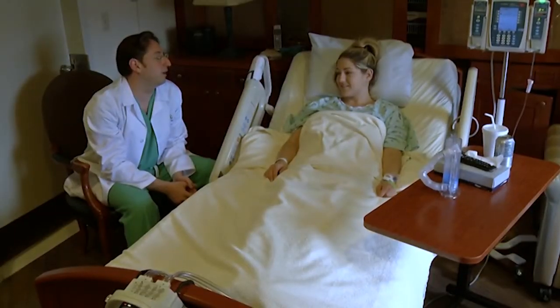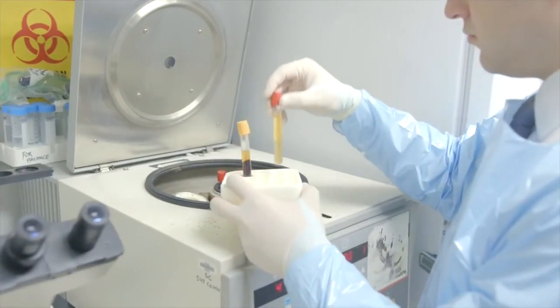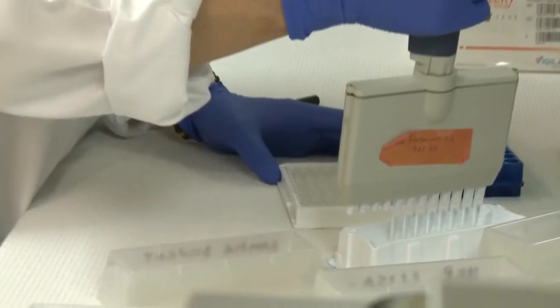The information from this test may also help determine how long the antibodies will last. It does seem to be relative to how strong your disease was. If you're hospitalized or in the ICU, you're probably going to come out with antibodies. Experts believe antibodies against COVID will last months, not years.